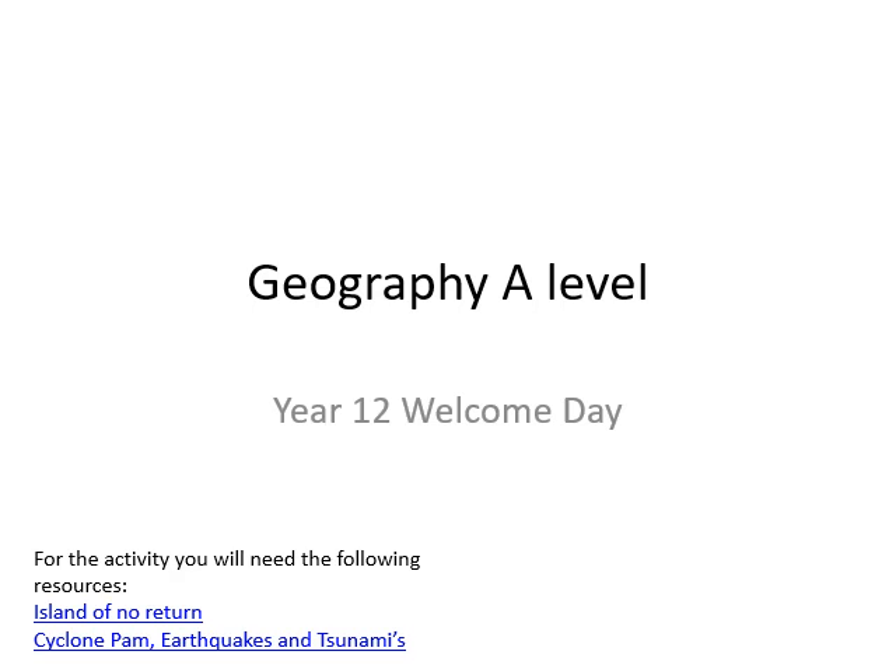The purpose of today's session is to really just give you a little bit of a heads up on Geography A Level at Newstead Wood and also to do a short activity. This activity relates directly to something that we will be doing later in the course. To prepare for the session you will need some resources — two short articles: Island of No Return and Cyclone Pam Earthquakes and Tsunamis.